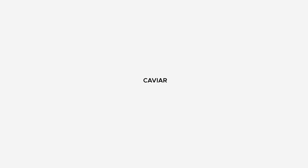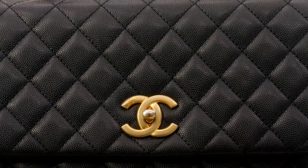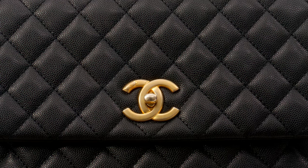Starting with caviar. Caviar is one of Chanel's most iconic leather types, introduced in the 90s. Caviar leather, used by Chanel for bags like the double flap, coco handle flap, and wallet on chain, is valued for its textured surface and durability.